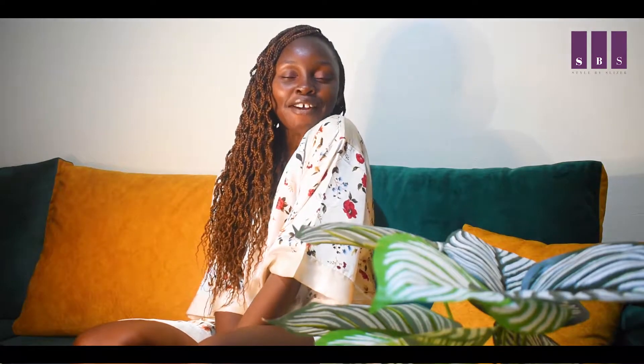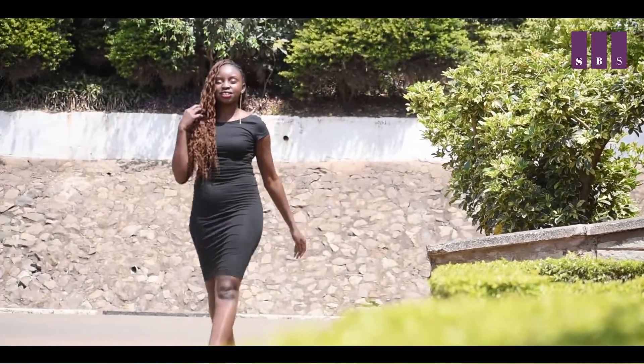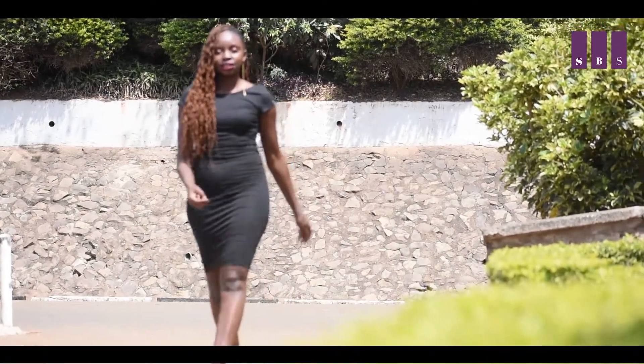Welcome to Style by Slyza. Today I'm feeling myself, feeling a little bit sexy, so we are going to try out a sexy style. The bodycon style is totally in the streets, and so many people are trying it — even celebrities. Global celebrities really love this style.